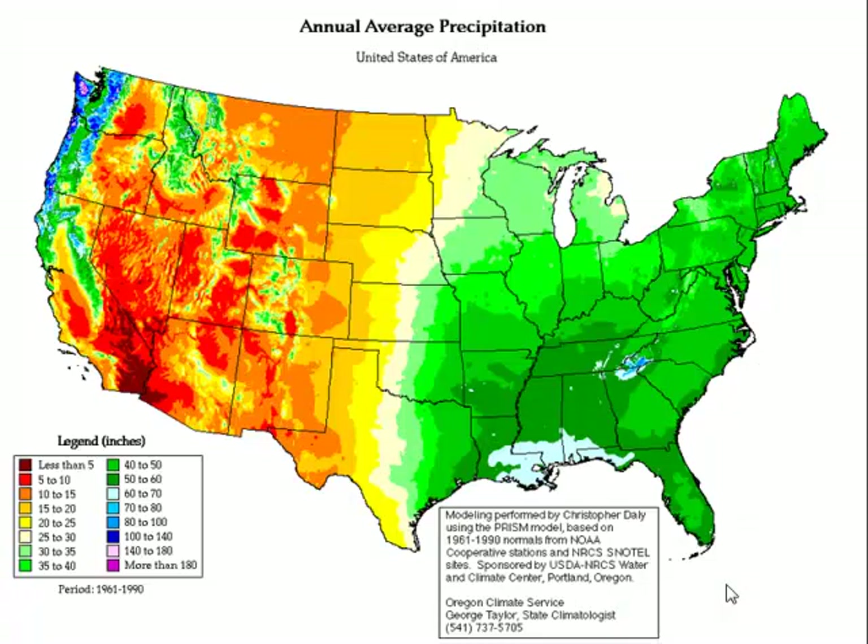This is a precipitation map of the U.S. showing average annual rainfall. Where I worked in eastern South Dakota was right in the yellow zone, where we typically wouldn't have more than 20 to 25 inches of precipitation a year. Whereas over here in nice green lush Ohio, we've got upwards of maybe 40 inches a year — a very different type of crop environment.